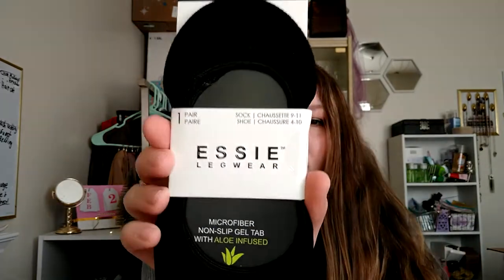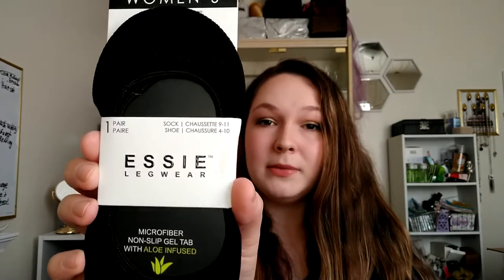Next thing are these Essie Legwear No-Show Socks. I have a ton of these — I wear them with a lot of my shoes so I wear these almost every day and I really like them. They have nude ones and then the black that I've been getting from Dollar Tree. So I just picked up another pair of those.